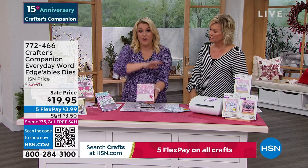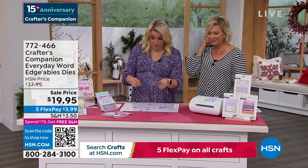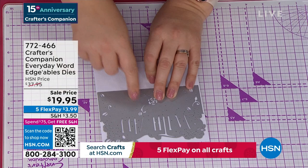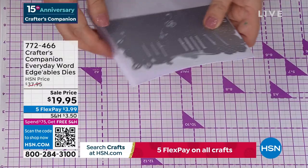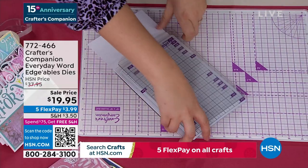Everything above this line is going to cut out; everything below this line is going to stay connected. Pop that on there, open it up, and send it through your die-cutting machine. I'd love to tell you that you have to use my die-cutting machine, but you don't — you can use any die-cutting machine you own. They will all work interchangeably. We've also just restocked all of our die-cutting machines for the holiday season. A lot of people like to get them while you've got your five FlexPay on everything.